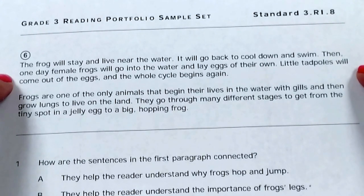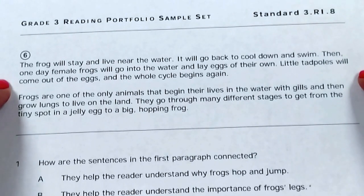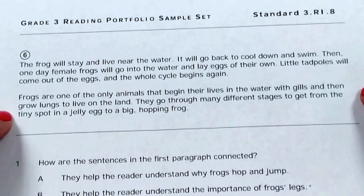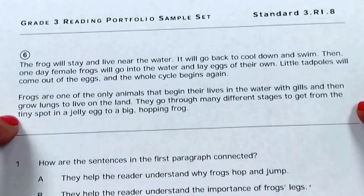Then one day, female frogs will go into the water and lay eggs of their own. Little tadpoles will come out of the eggs and the whole cycle begins again. Frogs are one of the only animals that begin their lives in the water with gills and then grow lungs to live on land. They go through many different stages to get from the tiny spot in a jelly egg to a big hopping frog.